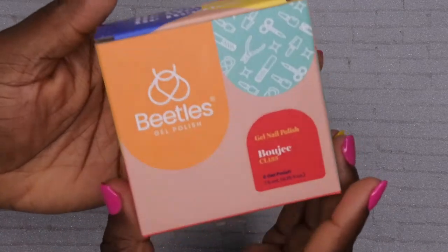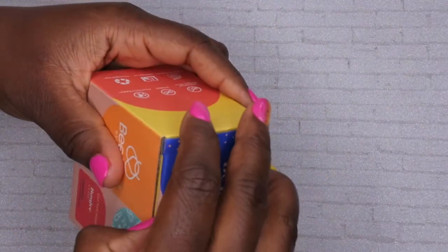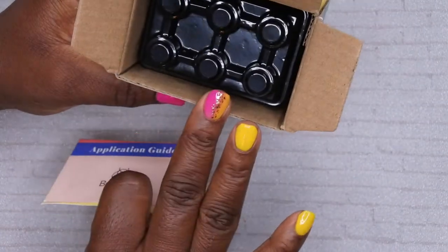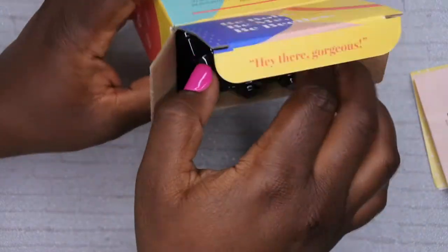First off, I bought some more gel polishes from Beetles. I've been wanting to try the Bougie gel polish from them — it's essentially a lot of different glitters. Really quick, I just want to show you all what the glitters look like. It looks like they did some new packaging; the bottles are a little bit different, as well as how it's packaged. These are the new style of bottles that they have.